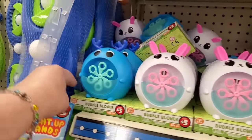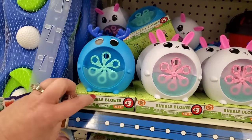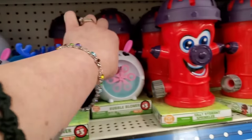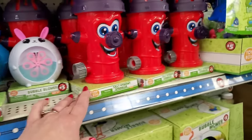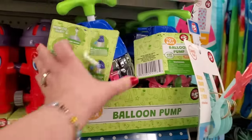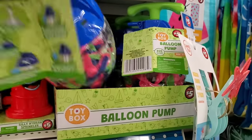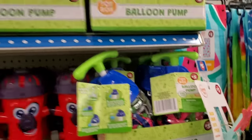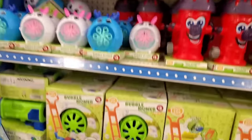Look how cute these are — these are $3 toy box bubble blowers at the Dollar Tree. They also have this $5 sprinkler in the shape of a hydrant. They have this water bomb balloon pump. These are also great — $5 is a good deal for that. I think that's really convenient that they have it here.